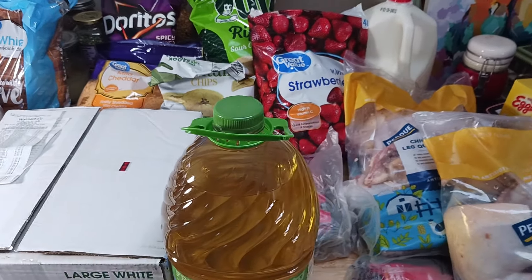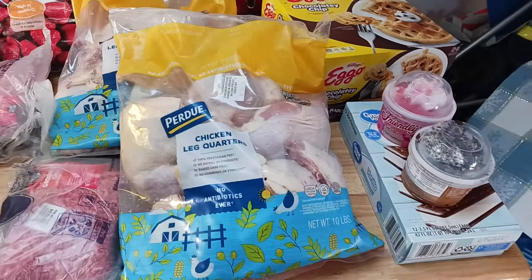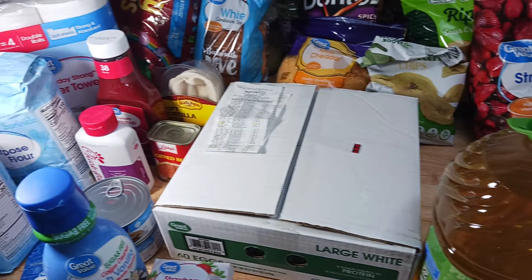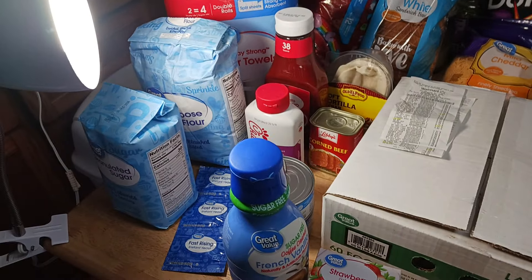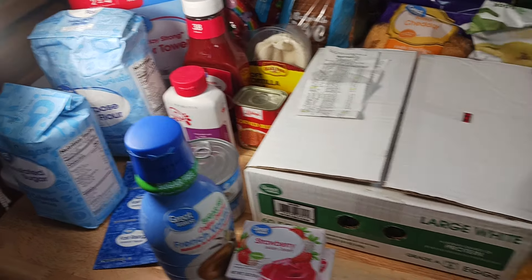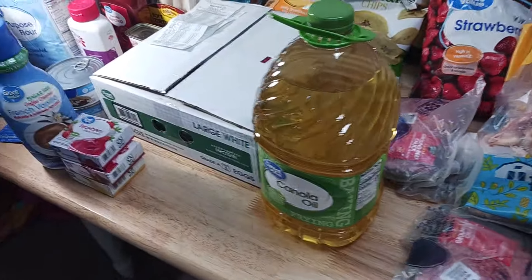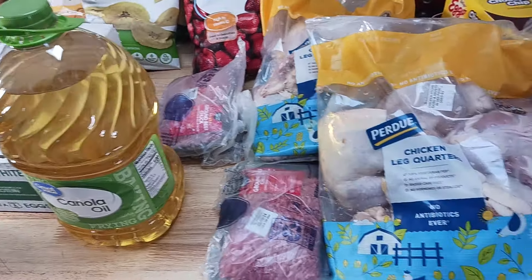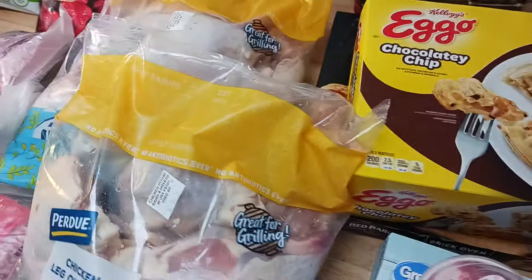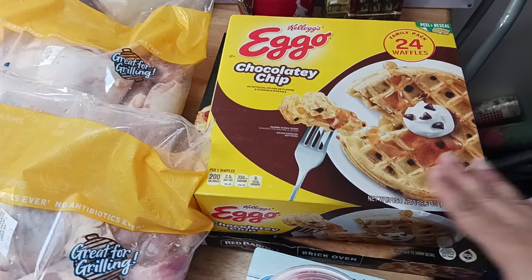So I'm going to show you from right to left — this is a $165 grocery haul from Walmart. I have lighting there for better lighting. We are going to start at this end. At the end of the video, I will be sharing a few tips with you guys and showing you my receipt.